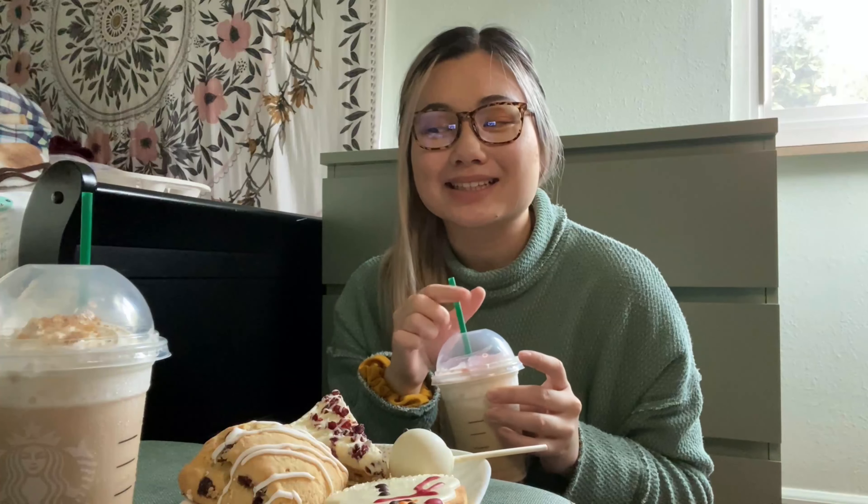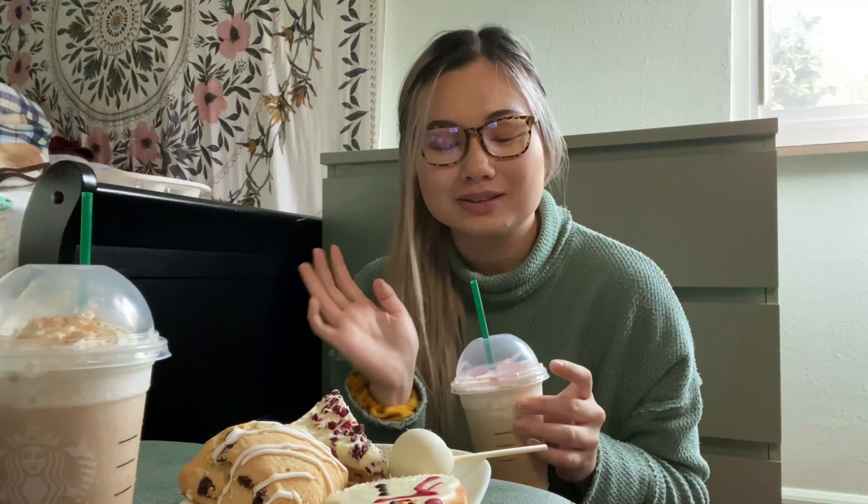I'll start off with the eggnog frapp. I've actually never tried eggnog before. One time I went to Starbucks and a guy ordered an eggnog frapp, and the workers were shocked — they said he was the first person to ever order it that season. I guess it's not that popular. Since I've never tried it, I don't know what it tastes like, so let's go. All the straws and pastries came in this cute Starbucks holiday bag.